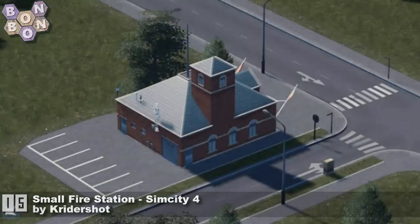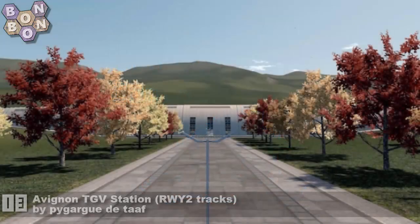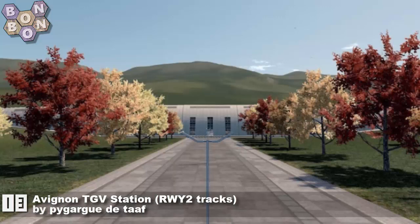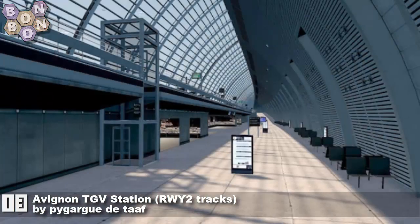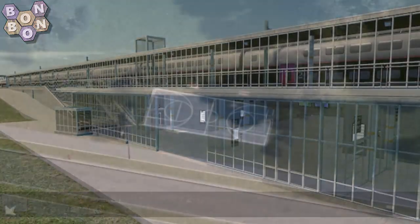Number 14: Flood Damage Control Temporary Fix by Cuboid — the TPB mod is currently broken and this will temporarily fix it until TPB can fix their mods, thank you Cuboid. Number 13: Avignon TGV Station RWY2 Tracks by Pagu — first time on the chart from them, but we have seen them before.